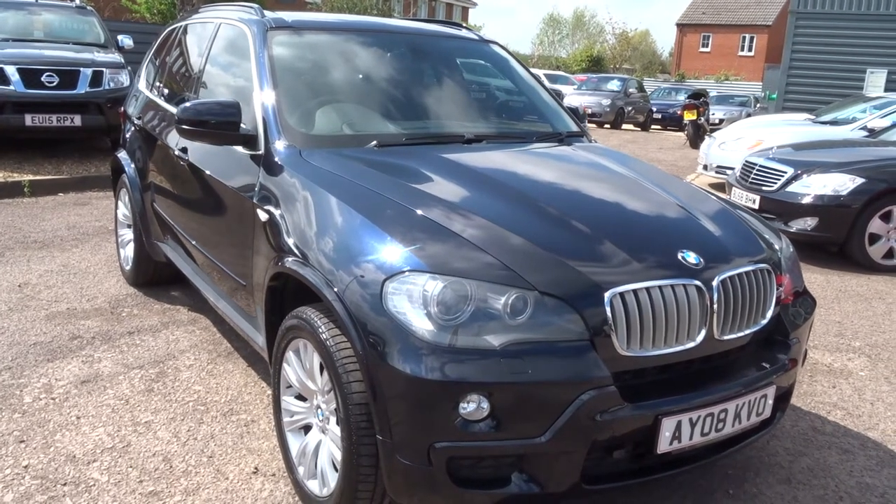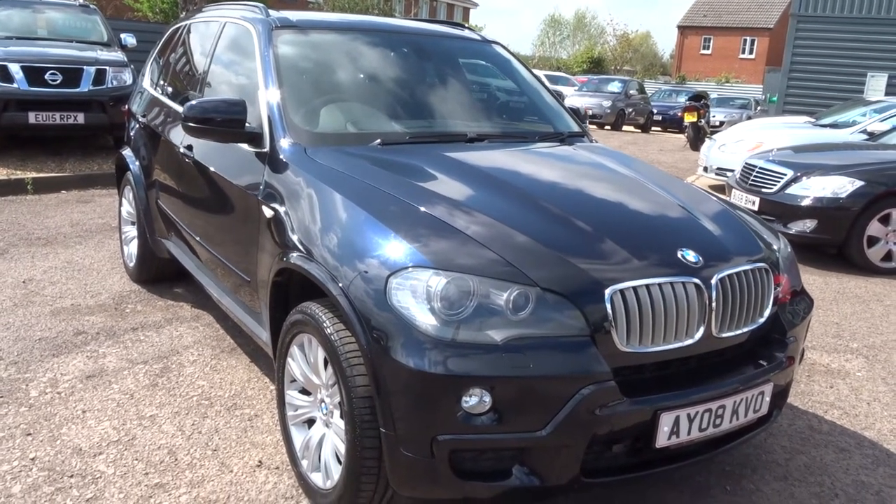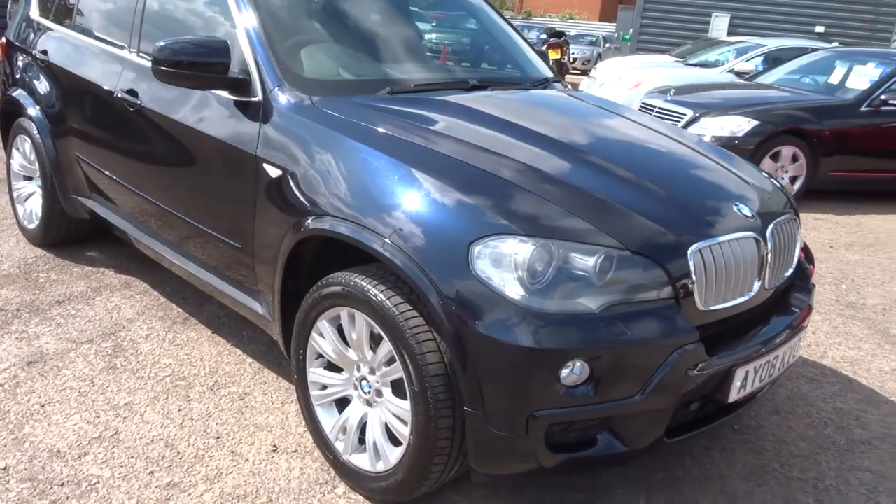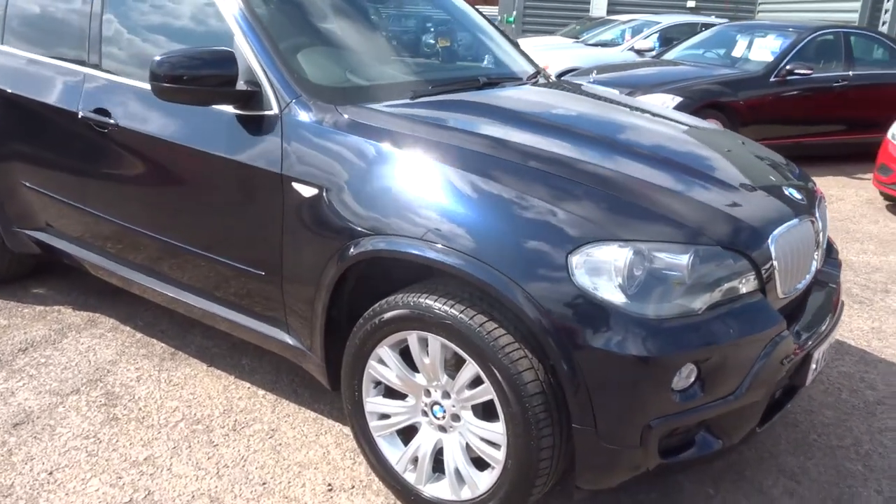Hi, welcome to Country Car, my name's Kevin. I'd just like to show you one of our latest cars just come into stock. It's a BMW X5 SD 3.0L M Sport.